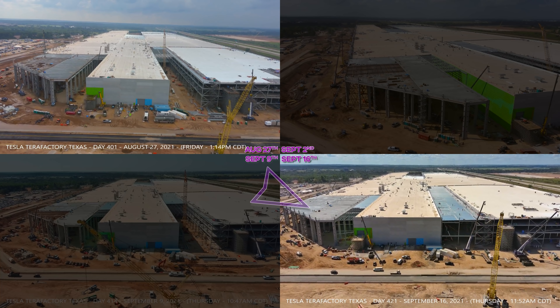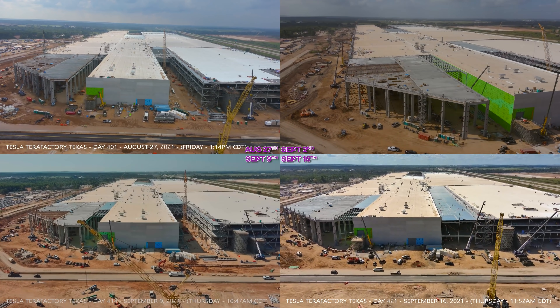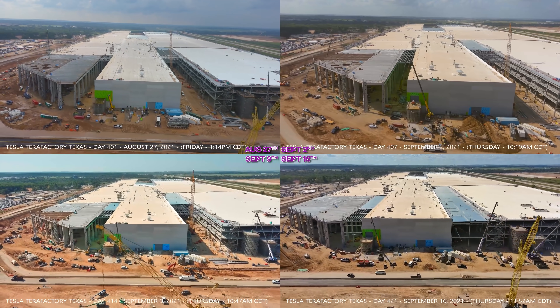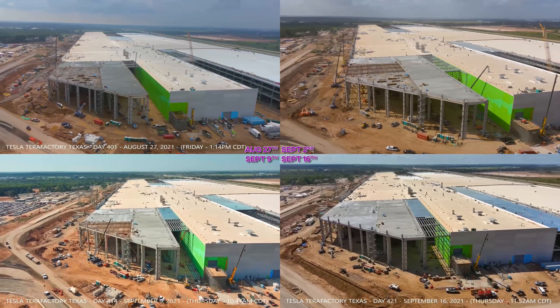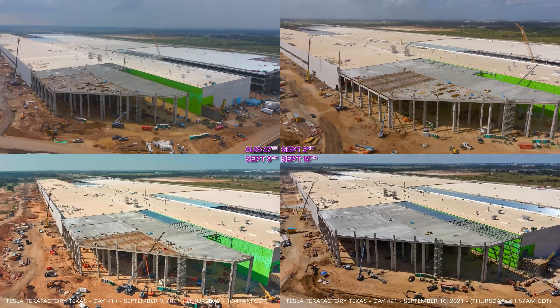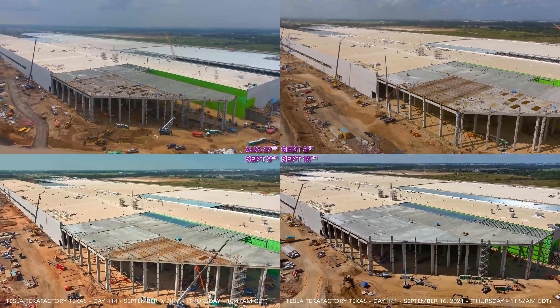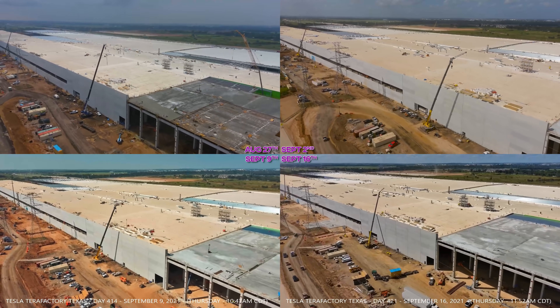The concrete needed to fortify this structure on the roof has all been poured, so that's really great. Let's continue. What you can't see in this shot is that significant work has been done inside to install the third giga casting machine, and a lot of concrete has been poured on the floor.